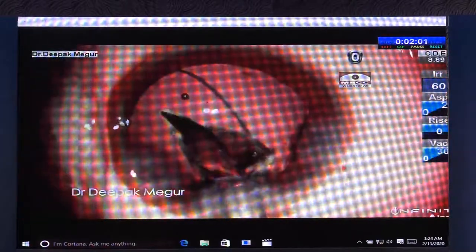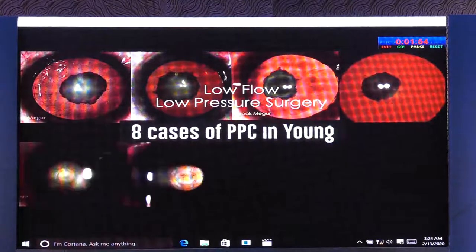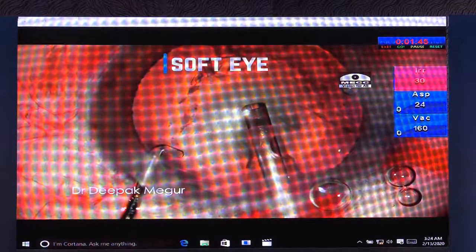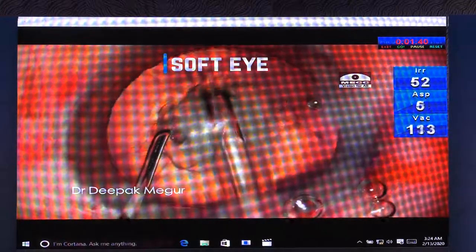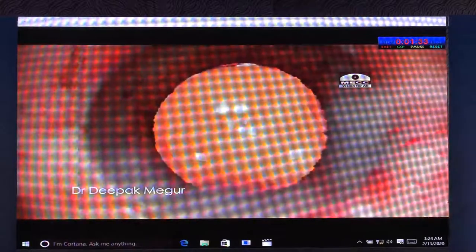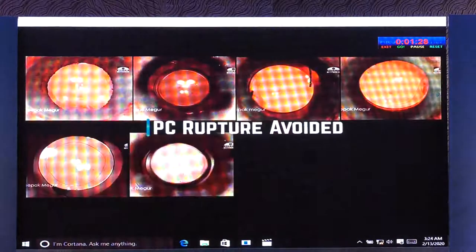The eye is maintained soft during IOL insertion, OVD removal, and even during side port hydration. We try the same principle of low flow, low pressure surgery in the next 8 consecutive cases of posterior polar cataract in patients younger than 40 years. In all these eyes, the eyes were kept soft during every stage of the surgery. The bottle height during nucleus aspiration was never above 50 cm, and during cortex aspiration and OVD aspiration it was never above 70 cm. In all 8 cases, spontaneous rupture of the posterior capsule was avoided.